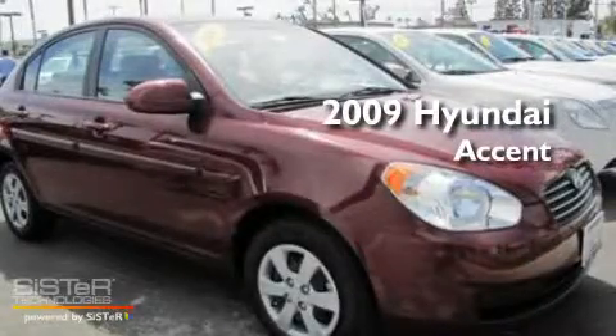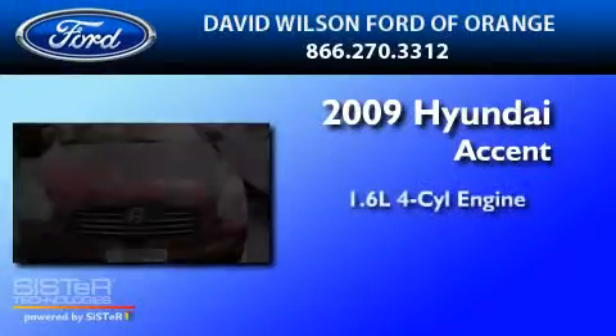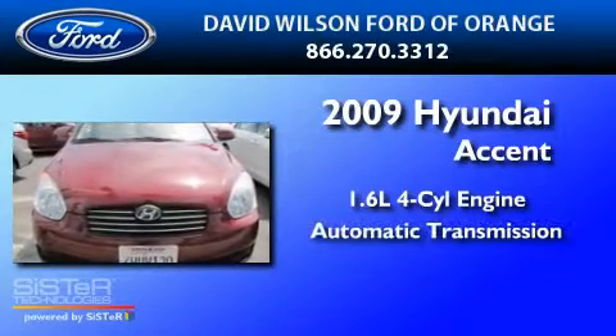This is a 2009 Hyundai Accent. It has a 1.6-liter four-cylinder engine and an automatic transmission.